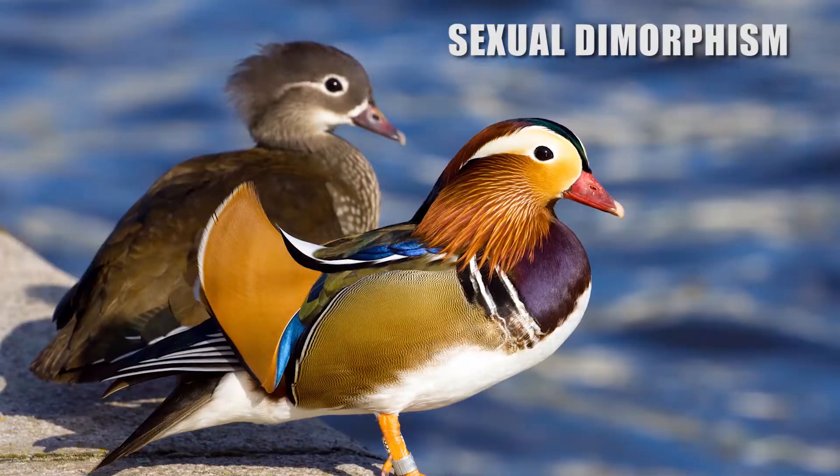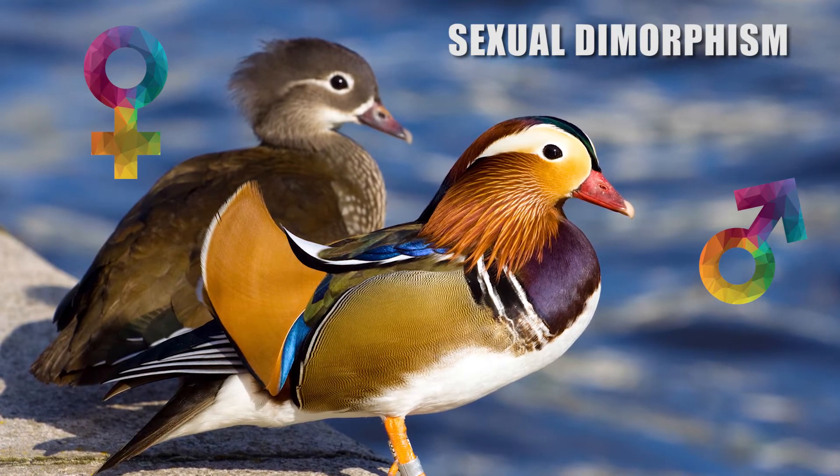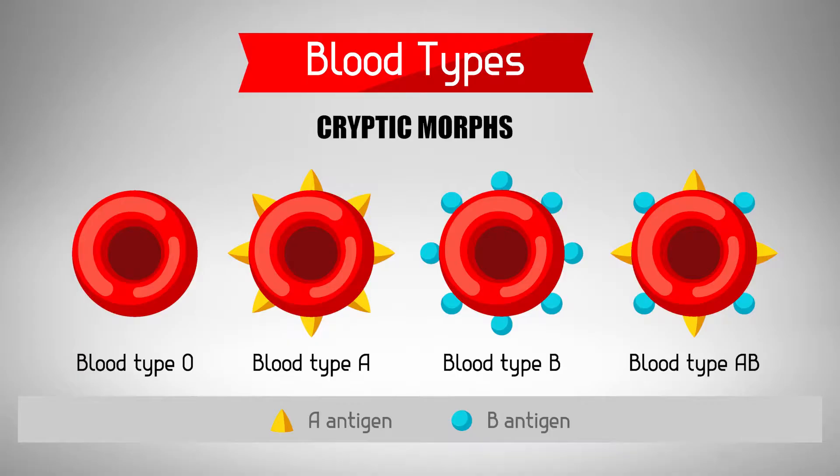Polymorphism also includes what we see in species exhibiting sexual dimorphism, where there are phenotypic differences between males and females. And polymorphic traits can extend beyond external features, such as the different phenotypes seen in human blood groups, where a blood type is classified based on the absence or presence of different antibodies and antigens on red blood cells.